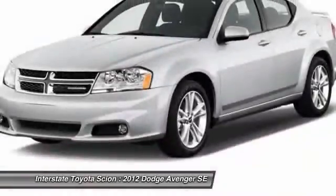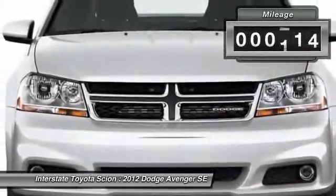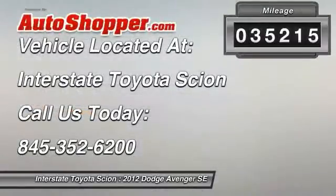And still get the storage space you need. This vehicle has less than 40,000 miles. This beauty will even make your house keys jealous — drive it today.